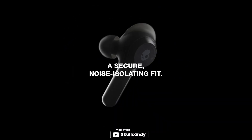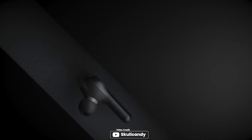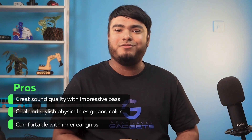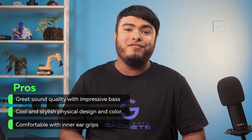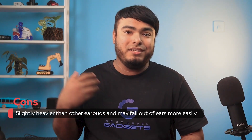However, as with any earbuds, it is important to ensure that the earbud tips fit properly in your ears to obtain the best sound quality and call performance. Pros: great sound quality with impressive bass; cool and stylish design and color; comfortable with inner ear grips. Cons: slightly heavier than other earbuds, and many fall out of the ears more easily.